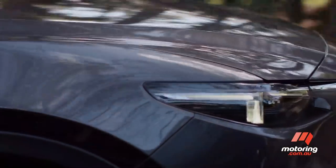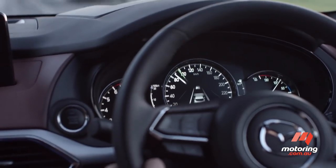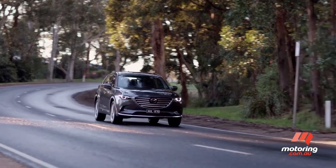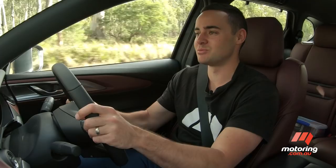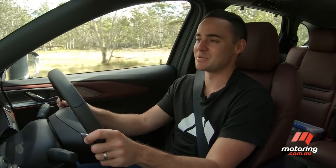It's very supple over bumps and yet it still remains really light on its feet. In summary, this is a genuinely enjoyable seven-seat SUV to drive, and you can't say that about too many of the CX-9's competitors.